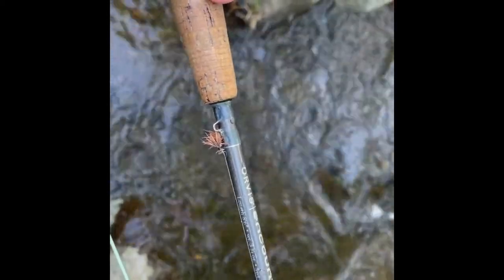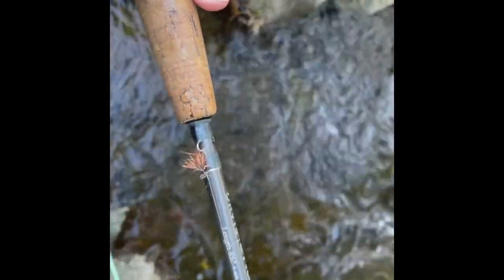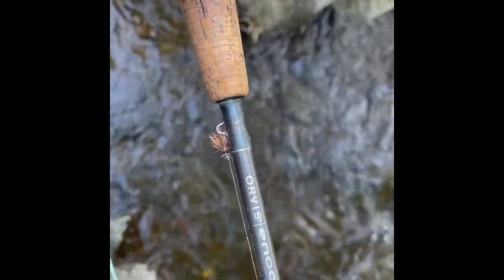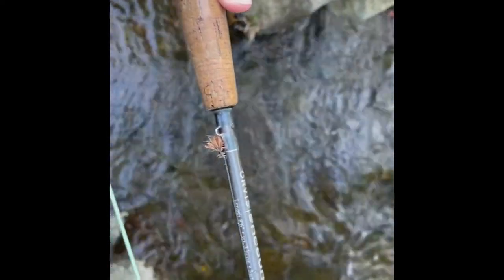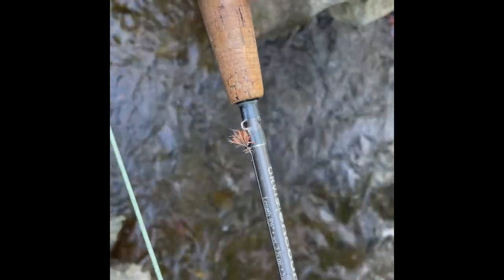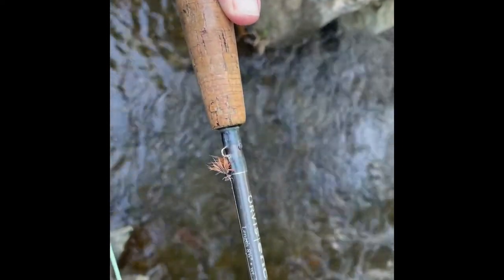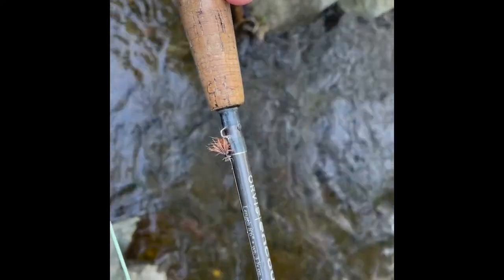Alright guys, I had to switch to this darker caddis — I lost that iso in a tree. So that last fish was on this dark, kind of dark-bodied caddis. They seem to like the color red on this creek. My brother and I have done well with red — either isos or caddis that are kind of reddish-brown mahogany.